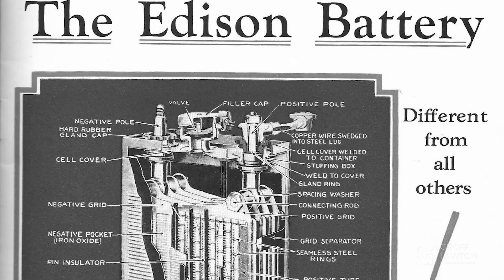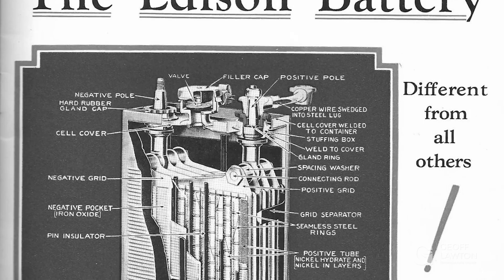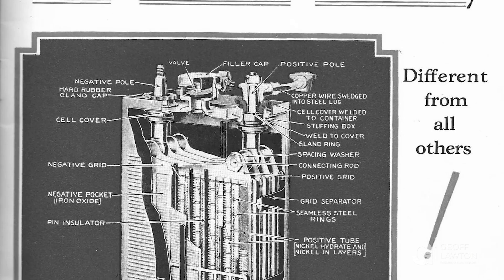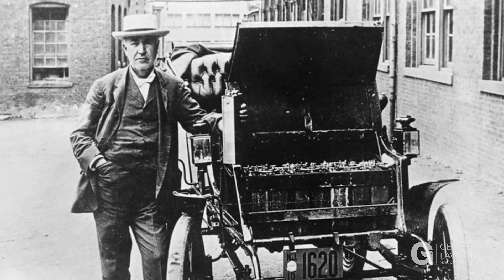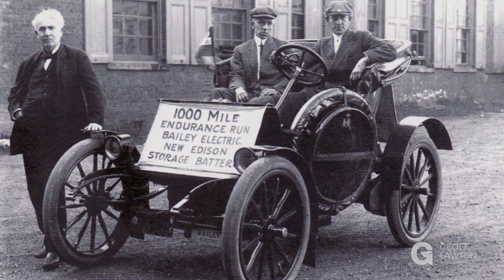The nickel-ion batteries, when they were first put into production, Thomas Edison in the early 1900s tested one that lasted three years. If it could last three years, he'd put them into production. He did that — they powered the first electric cars — and they've made a resurgence into home battery storage. Some of those electric cars had batteries 100 years old, taken out of cars in museums and charged up.